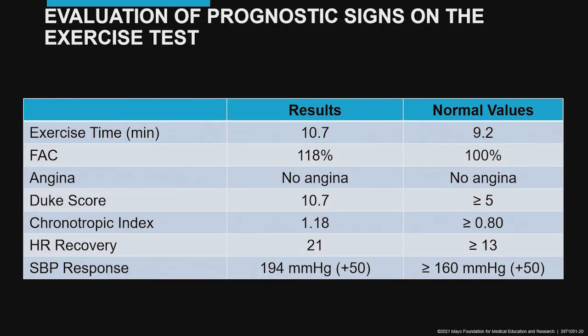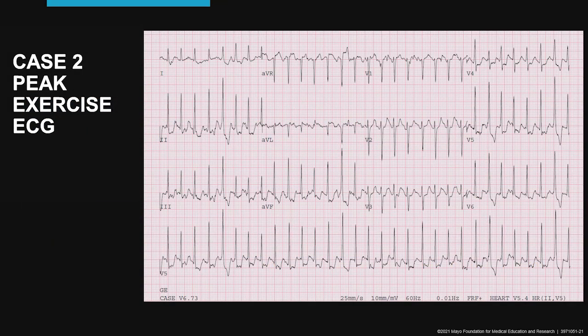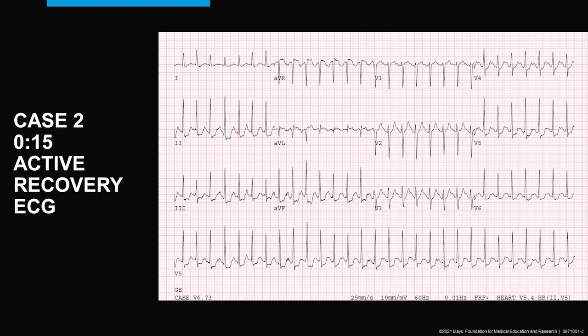His prognostic signs are favorable: good exercise time, good exercise capacity, no angina, a high Duke score, a good high heart rate response, a vigorous brisk heart rate recovery, and a good blood pressure response. The exercise ECG, however, shows significant abnormalities at peak exercise, but these have all disappeared by 15 seconds of active recovery.